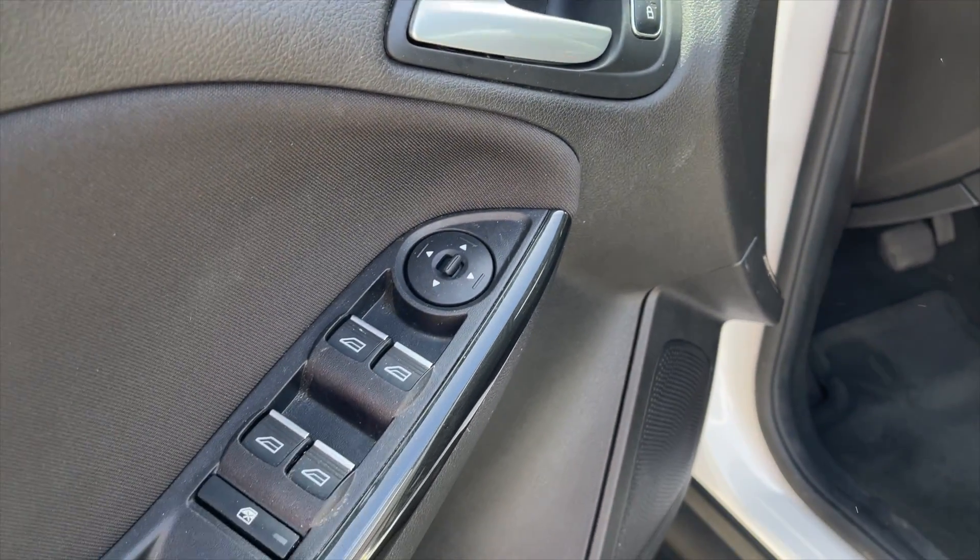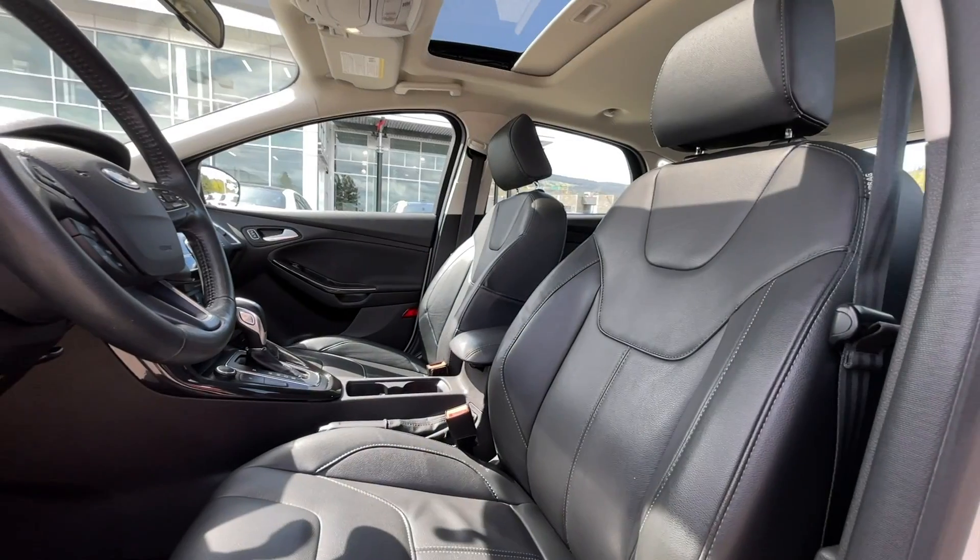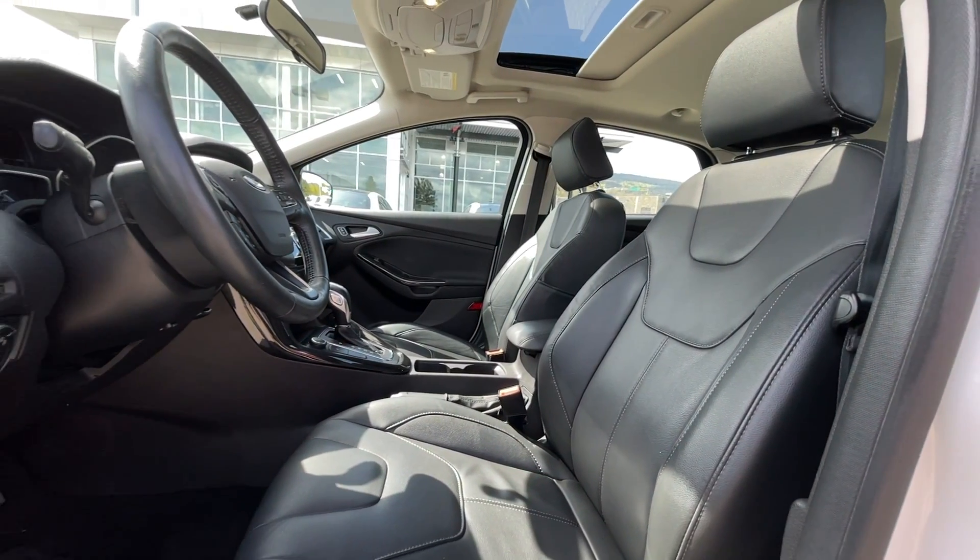For your power interior accessories you get power locks, power mirrors, and power windows. For your interior, this is a 5-passenger vehicle with charcoal black leather interior seating.